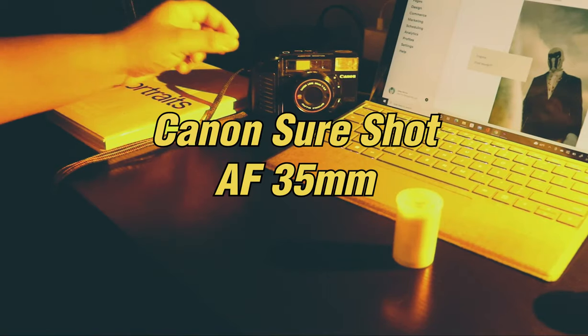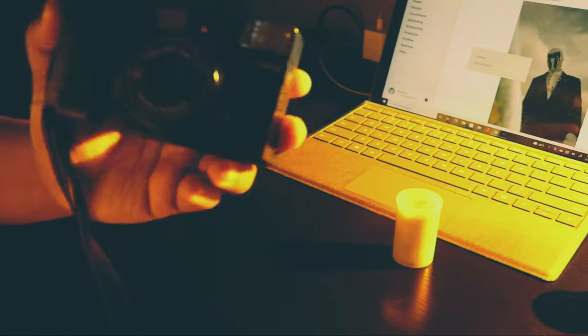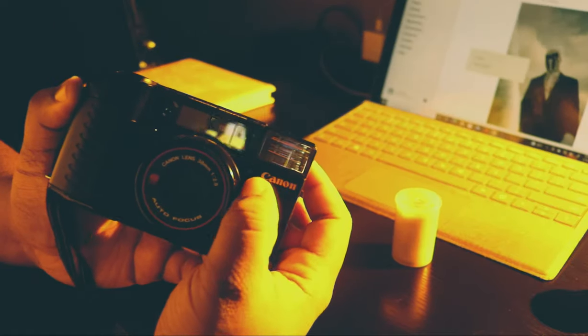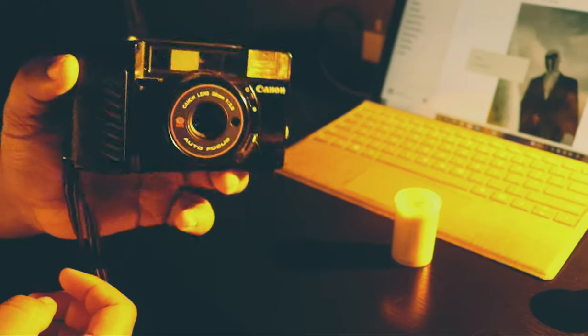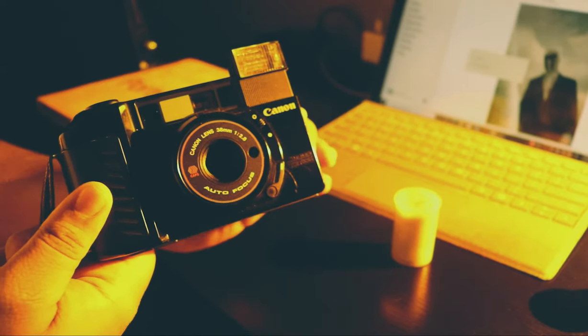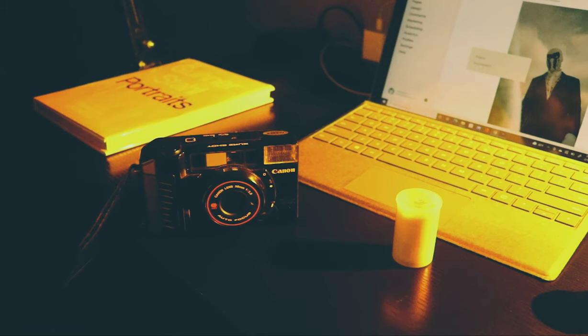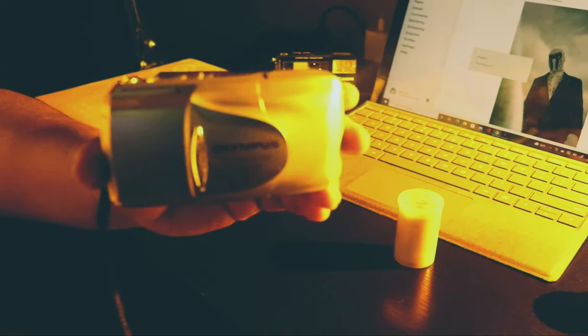Let me show you my two favorite film cameras — these are my go-to's, my babies. This first one is the Canon Sure Shot AF. This camera is pretty good, I've been using it for over a year and I've taken some really good photos with it. It's pretty straightforward. I did have some problems with it in the beginning but I figured it out. It's very reliable, very durable. It is plastic, but it's a good plastic. I love it — it's a nice point-and-shoot with a nice body.